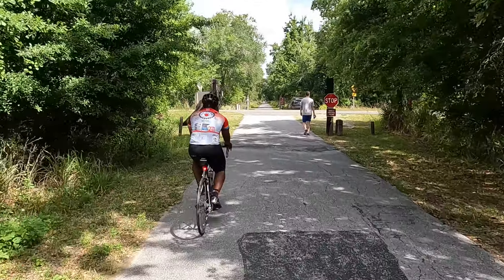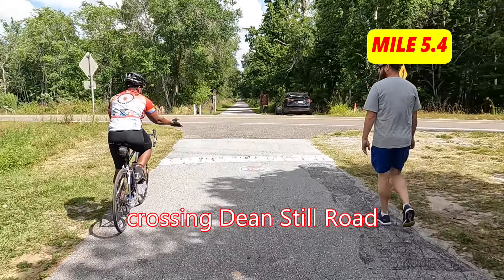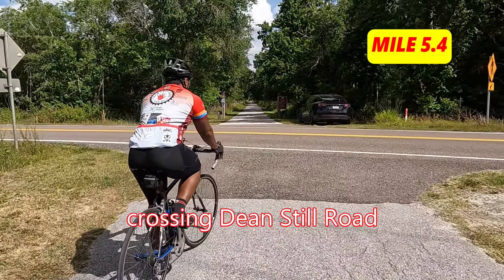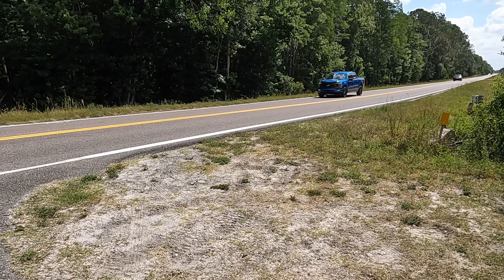All right, prepare yourselves — turn handlebars, everyone. This bend is the only turn on the entire Van Fleet Trail, and it is about a 20-degree deflection.